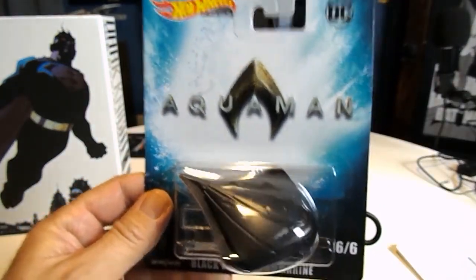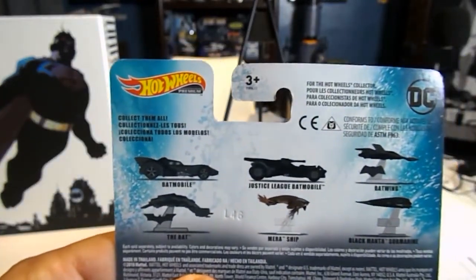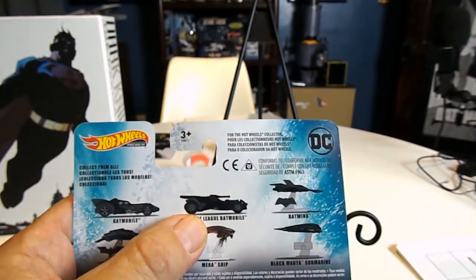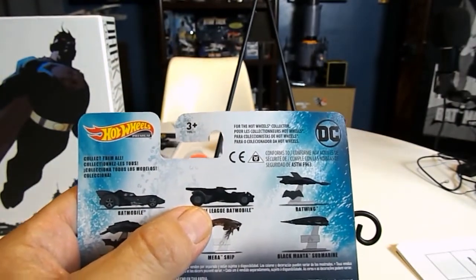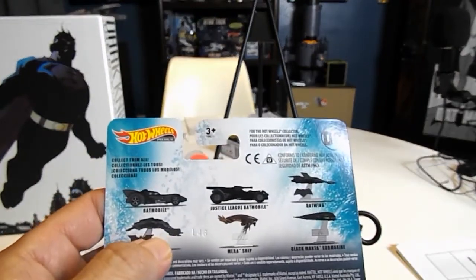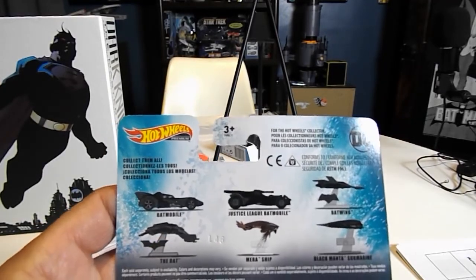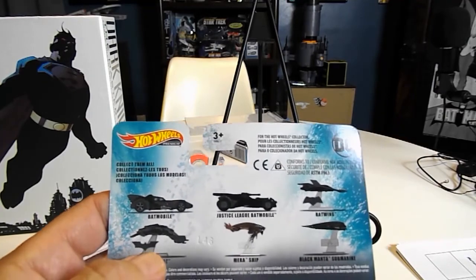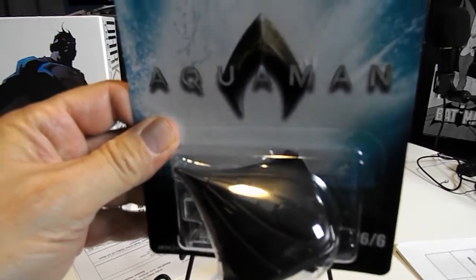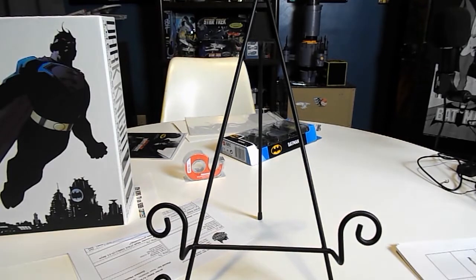If you look on the back, I have the '89 Batmobile and the Ben Affleck Batmobile, and also what they call the Bat. I don't have too many things from the Aquaman movie, so I was really happy to find that — I've got some action figures and the movie of course.